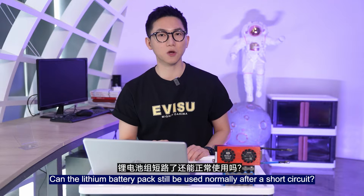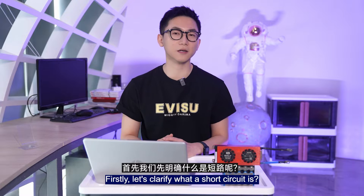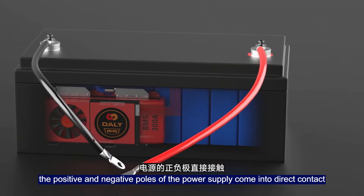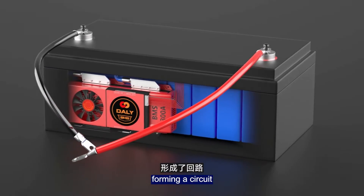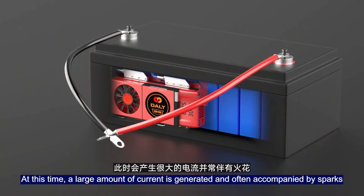Can a lithium battery pack still be used normally after a short circuit? First, let's clarify what a short circuit is. When there is no load connected, the positive and negative poles of the power supply come into direct contact, forming a circuit. At this time, a large amount of current is generated, and it is often accompanied by sparks.